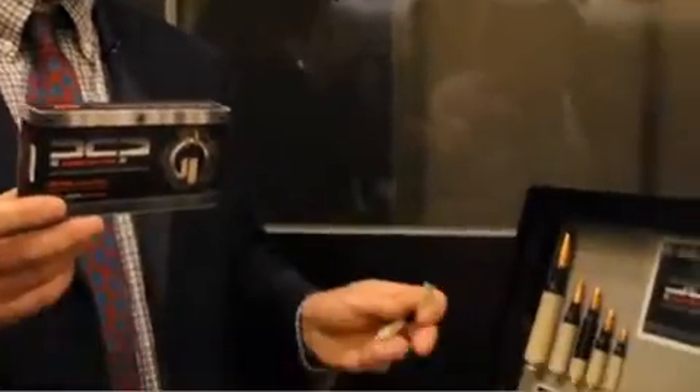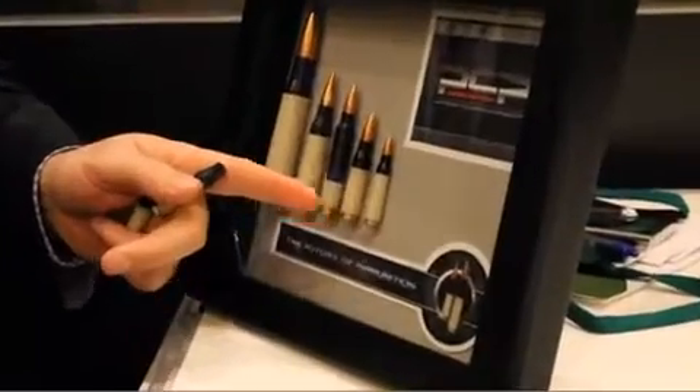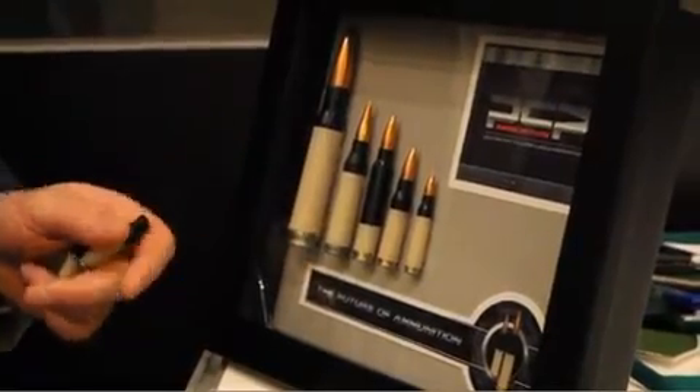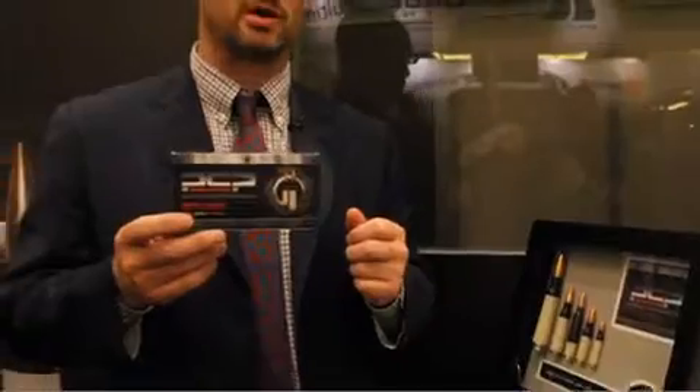The big advantage from their standpoint was the weight savings. These loaded rounds range in size from the 5.56, 308, 300 Win Mag, 338 Lapua, all the way up to the 50 BMG. The 50 BMG weighs about half as much as the brass cartridge, and the others about a third the weight savings. That means the A-10 Warthog can carry that much more payload when it goes out hunting enemy tanks or supporting ground troops.